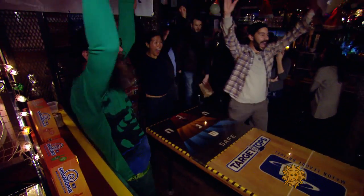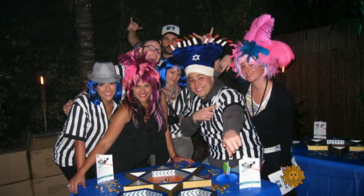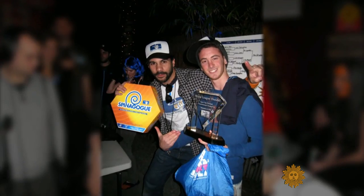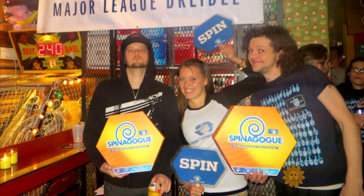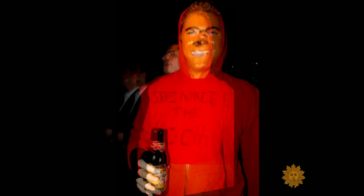Talk about a spin zone. Major League Dreidel has hosted tournaments in Miami, Washington D.C., and other major cities. Players' names matter as much as their spinning skills: Dreidel the Giant, Spinny the Poo, Spinderella, Spindiana Jones, Goy Toy, Goy Wonder. One of the great things about Major League Dreidel is that you don't have to be Jewish to spin.